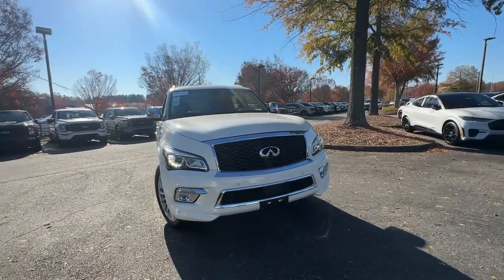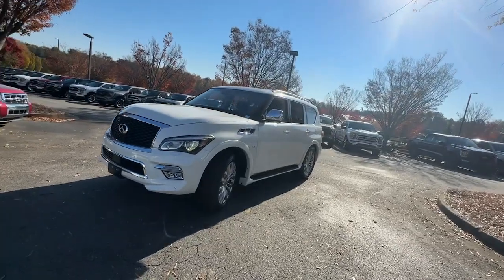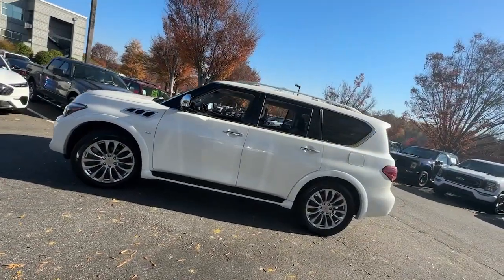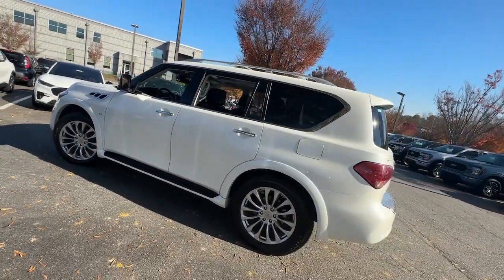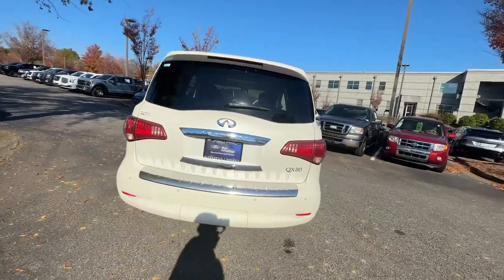Get a feel for the 2016 Infiniti QX80. With less than 90,000 miles on the odometer, this vehicle stands out from the rest. This impressive QX80 delivers premium comfort and rugged capability wrapped in bold style.